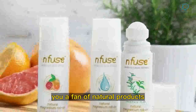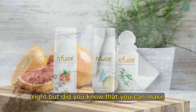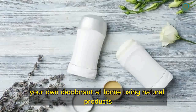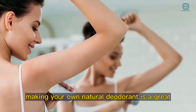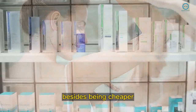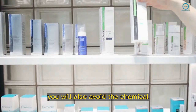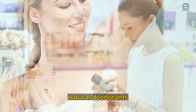Are you a fan of natural products? Then you certainly have heard about natural deodorants. Did you know that you can make your own deodorant at home using natural products? Making your own natural deodorant is a great alternative for sustainable consumption. Besides being cheaper, you will also avoid the chemical products found in most industrialized deodorants.